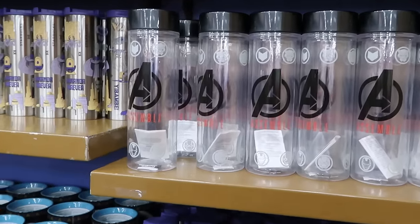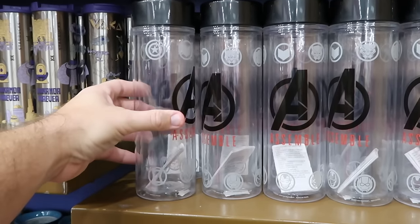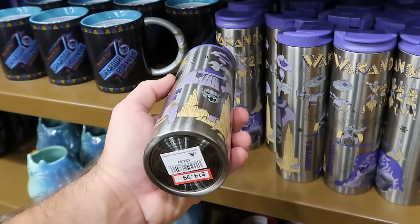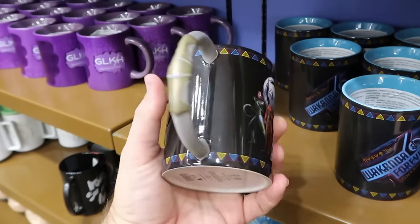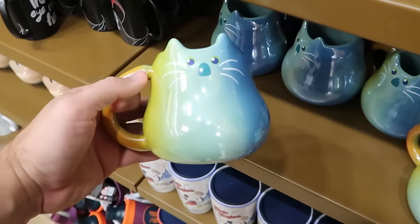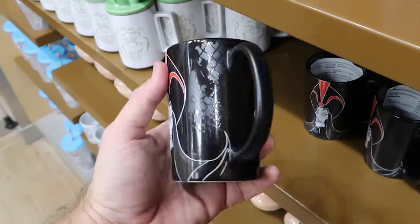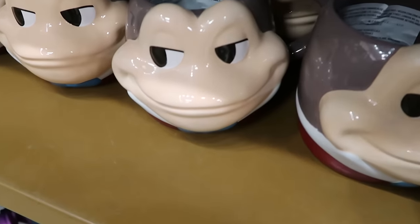They moved all the drinkware over where the Halloween merchandise was. They have Avengers Assemble water bottles with all the characters for $12.99 from $23. There's a huge stainless steel Starbucks cup featuring Wakanda Forever with Black Panther and all the characters for $15 from $35. Wakanda Forever coffee mugs with Black Panther are only $7.99. There's also a Disney Pixar Soul mug for $7.99, and Jafar from Aladdin saying 'Insert Eye Roll Here' on the opposite side for $7.99 from $15. They still have a good selection of Mr. Toad coffee mugs too.